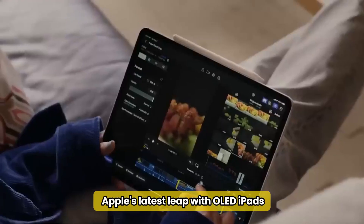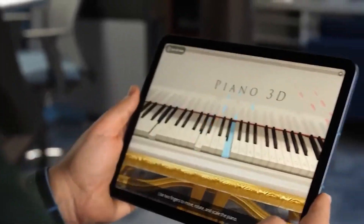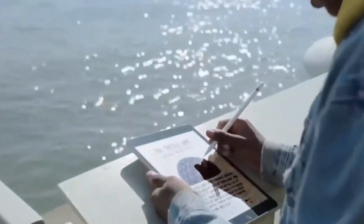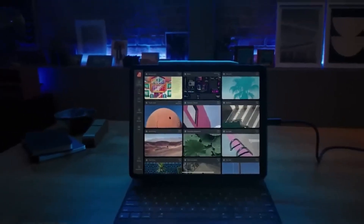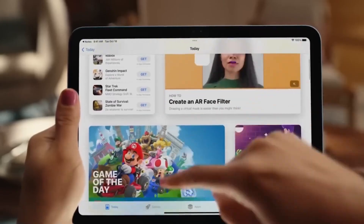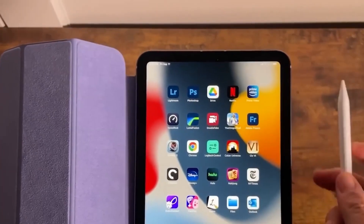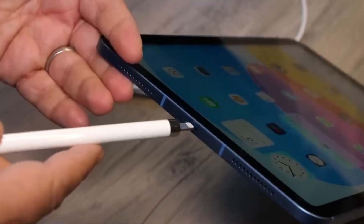At number 8, we have Apple's latest leap with OLED iPads. After a period of incremental upgrades, Apple is set to wow once again by integrating OLED technology into their renowned tablets. OLED, short for Organic Light Emitting Diode, transforms visual experiences by offering superior contrast, vibrant colors, and pitch-black shadows thanks to pixels that turn completely off. This tech not only enhances viewing pleasure with stunning clarity but also offers better energy efficiency than traditional backlit displays. Slated for release in the second quarter of 2024, these new iPads promise to be a game-changer for creatives and tech enthusiasts alike, though they might come with a premium price tag.